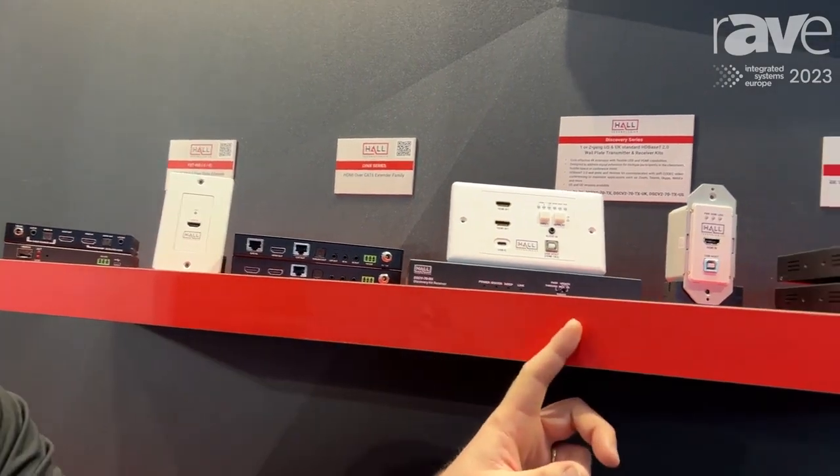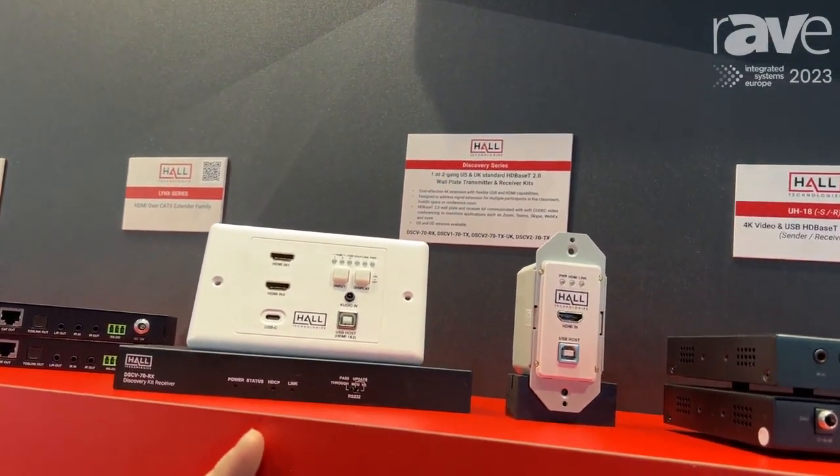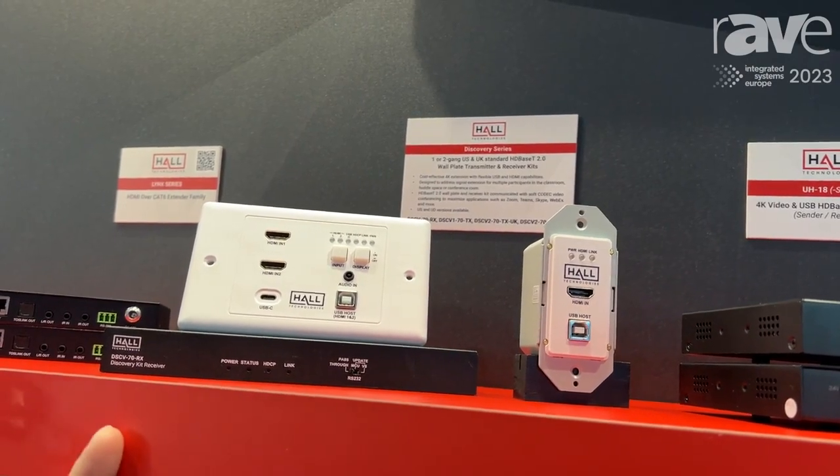We still obviously carry those HDBaseT solutions in our extender sets. We have something called the Discovery series that then adds things like USB and multi-input connectivity, again in wall plate shapes for worldwide compatibility.